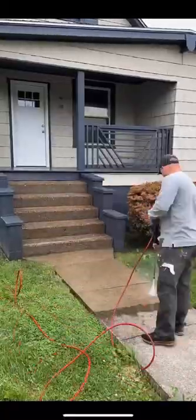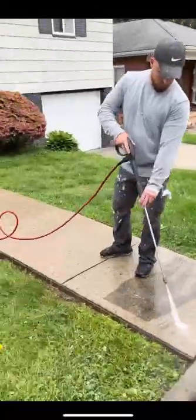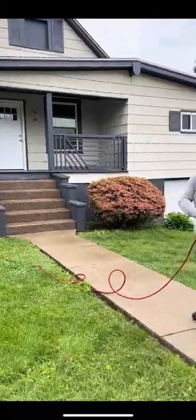We couldn't stop there. We did the entire sidewalk, and I started to look at the house and was like, should we paint the house? But then we ran out of time.